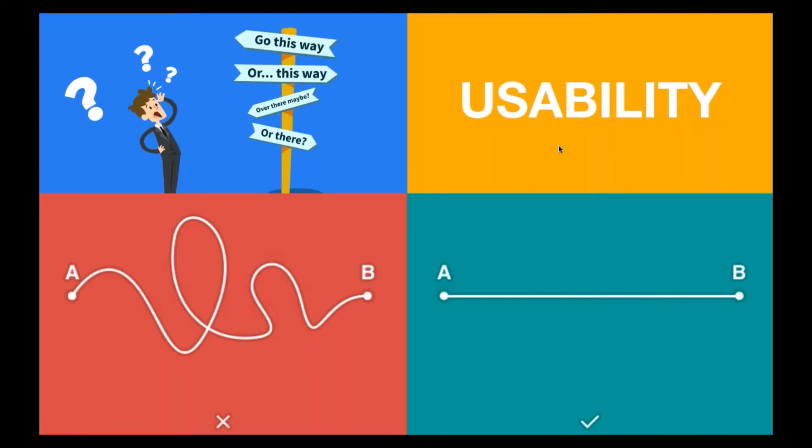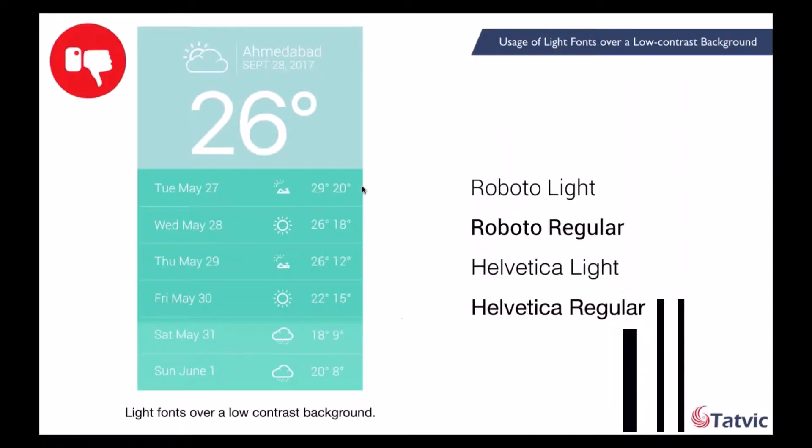Let's begin with our first case: usage of light fonts over a low contrast background. As we all know, light fonts have been trending lately — examples include Roboto Lite, Helvetica Lite, and more. A lot of apps and websites prefer using them nowadays. Light fonts make the design look fresh, elegant, and sleek. If you want to position your brand as modern and up-to-date, using light fonts is one popular way of doing that. However, using light fonts over a low contrast background can cause readability issues, sometimes making the text almost unreadable. As you can see in the image, the text used for body is light and it helps build an elegant, modern-looking interface.